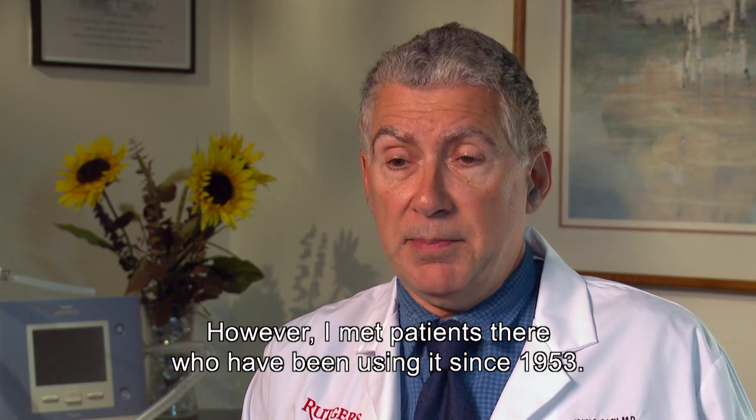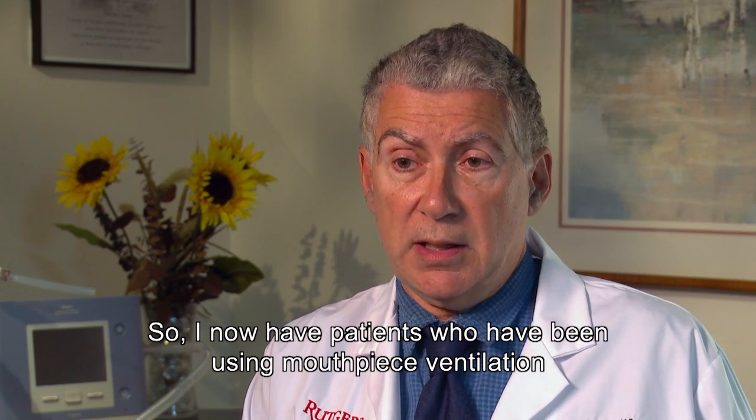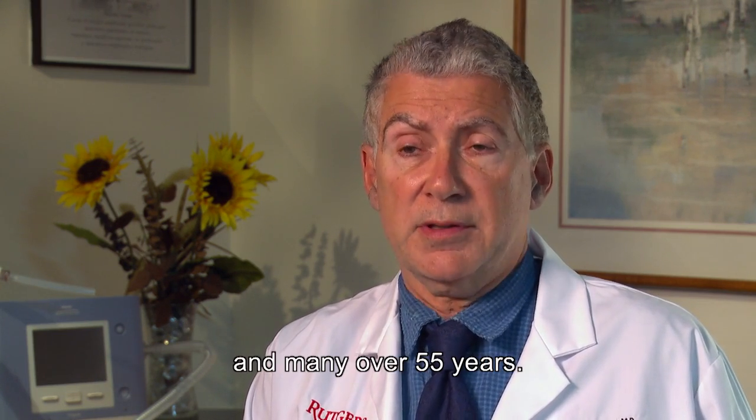However, I met patients there who had been using it since 1953. I now have patients who have been using mouthpiece ventilation for full daytime respiratory support for 59 years, and many for over 55 years.